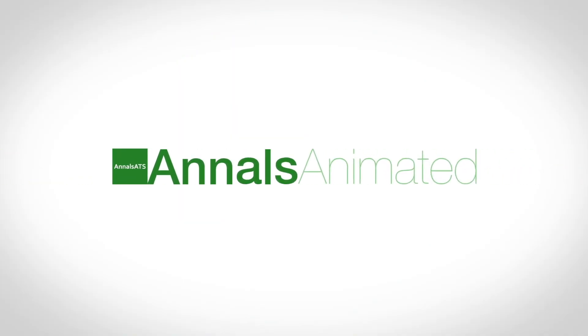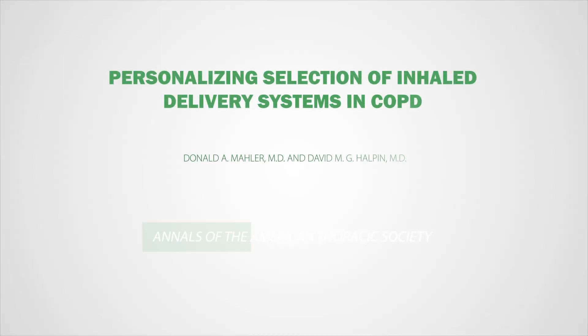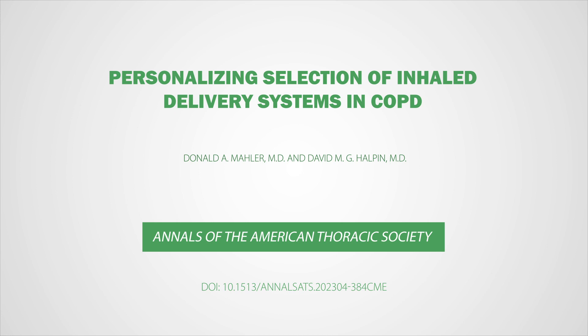Welcome to Annals Animated. Our video will look at an important paper in the Annals of the American Thoracic Society.